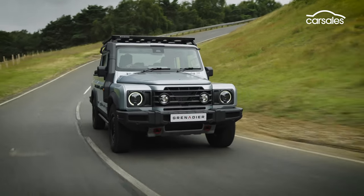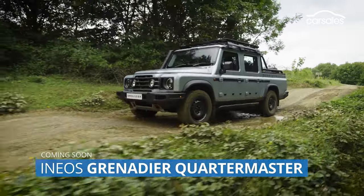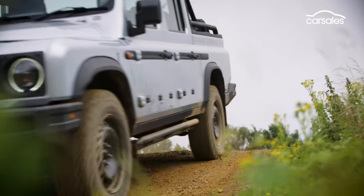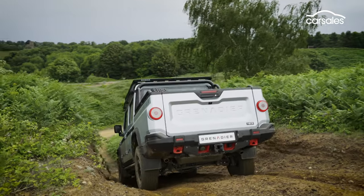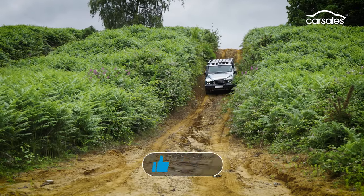Australia's hotly contested dual-cab ute segment has a new contender: the Ineos Grenadier Quartermaster. The second model from the fledgling British brand, the Quartermaster offers the same go-anywhere off-road character of the Grenadier wagon, but with added tray-back practicality.